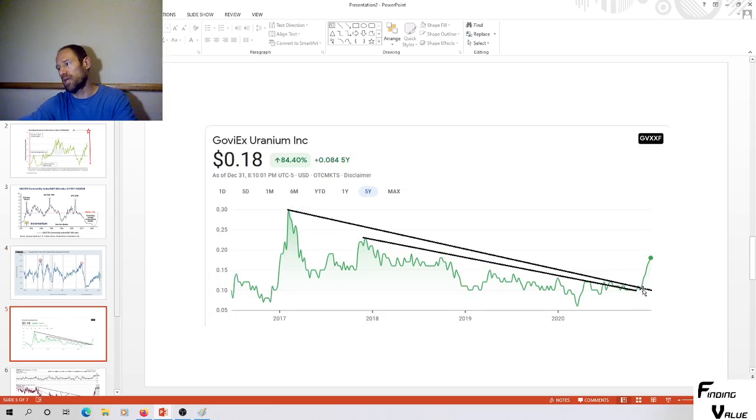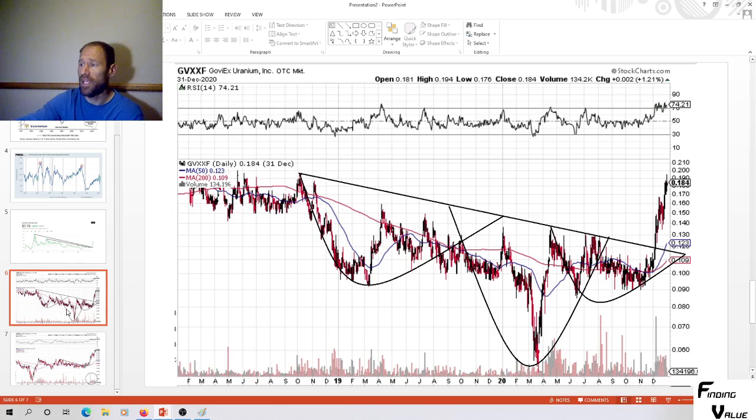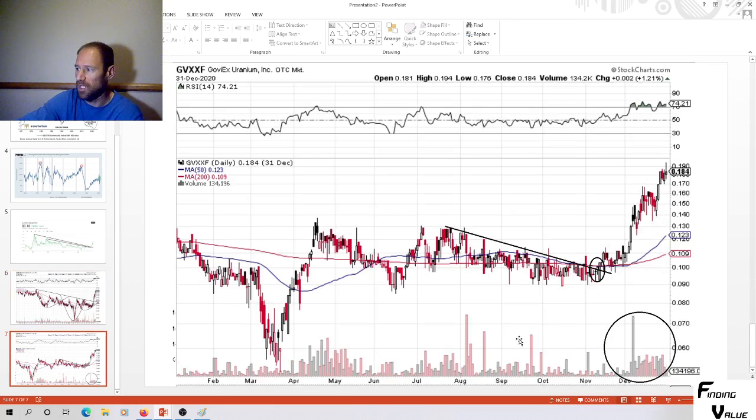Looking at the chart, we broke out of a big four-year downtrend — that's looking good. Zooming into GoVX on stockcharts.com, we've got a head-and-shoulders pattern with a breakout, which looks very strong. Zooming in even more, there's strong volume stepping in and buying this stock throughout the entire time — someone is in here buying it. It looks like we're just starting an uptrend. This is a very good potential opportunity to cost-average into GoVX.